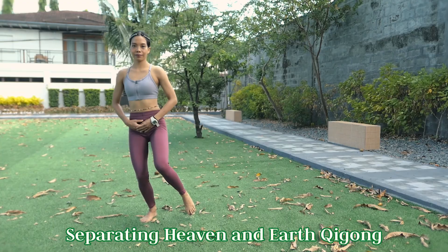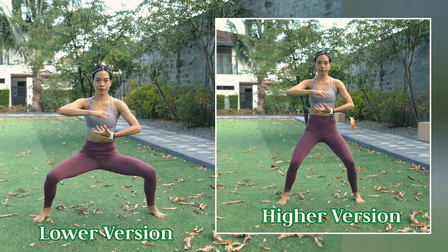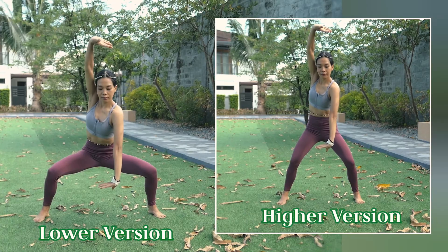Throughout this vlog we will have two versions: a higher version and the lower horse stance version. Please make sure to apply whichever is better for your mobility.